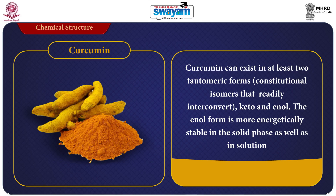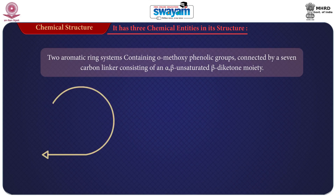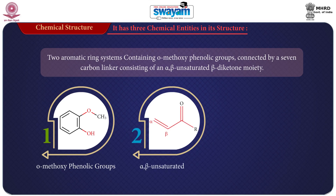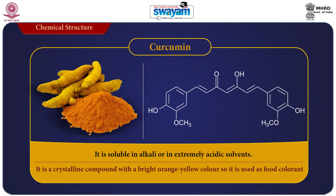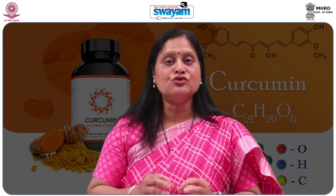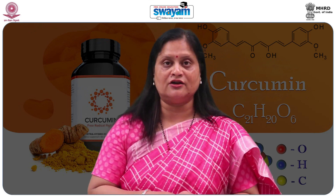The enol form is more energetically stable in the solid phase as well as in solution. Curcumin has three chemical entities in its structure: two aromatic ring systems containing O-methoxyphenolic groups connected by a seven-carbon linker consisting of an alpha-beta unsaturated beta-diketone moiety. Regarding solubility, curcumin is soluble in alkali or in extreme acidic solvents. It is a crystalline compound with a bright orange-yellow color, used as a food colorant. It is a keto-enol tautomeric compound, with the predominant keto form in acid or neutral solution and the enol form predominant in alkali solution, with good properties as a chelator of metal ions.